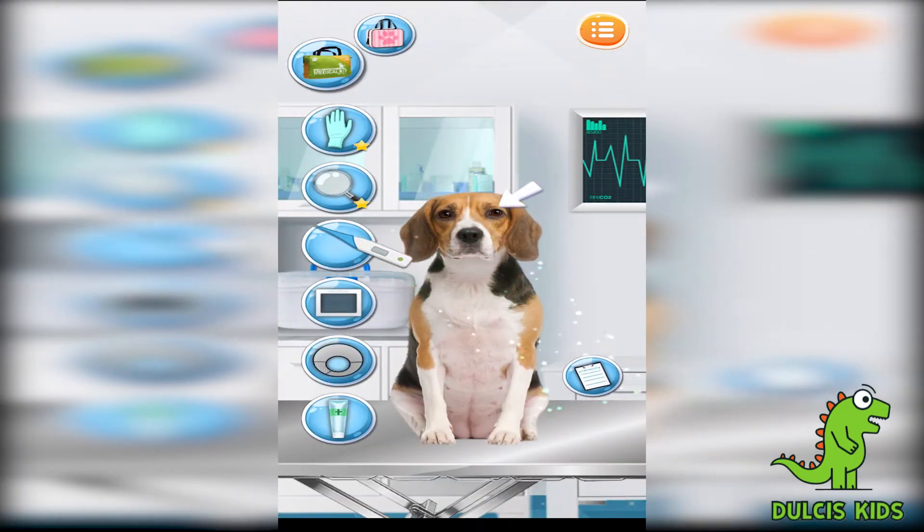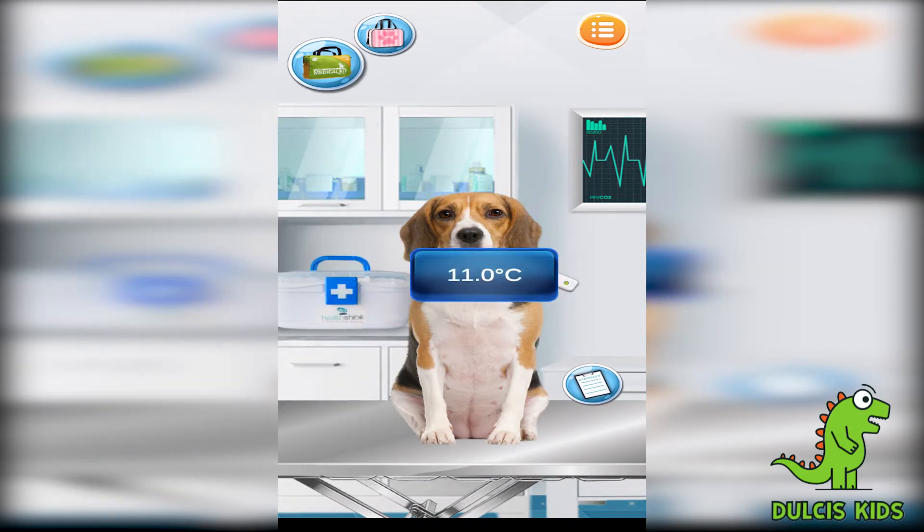Beautiful! Let's take the poor puppy's temperature! Okay! It's normal! Great!